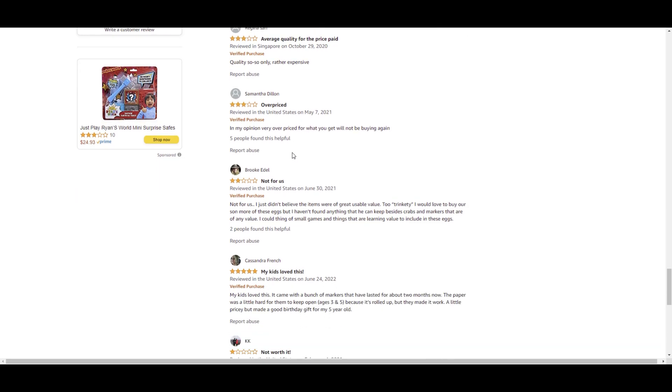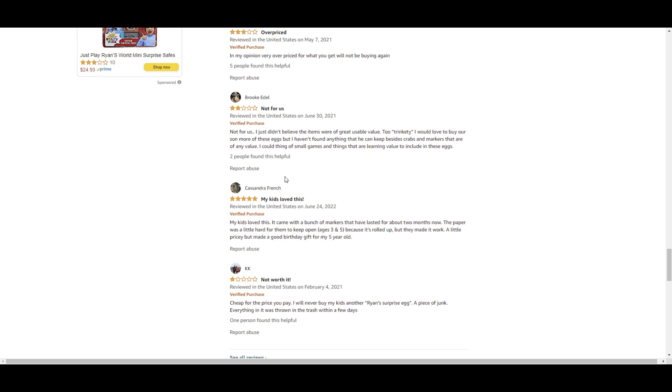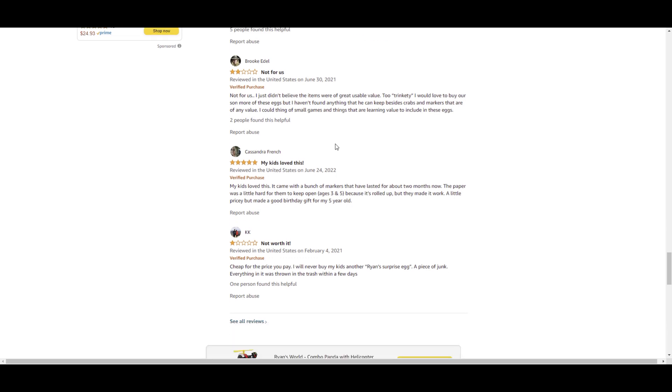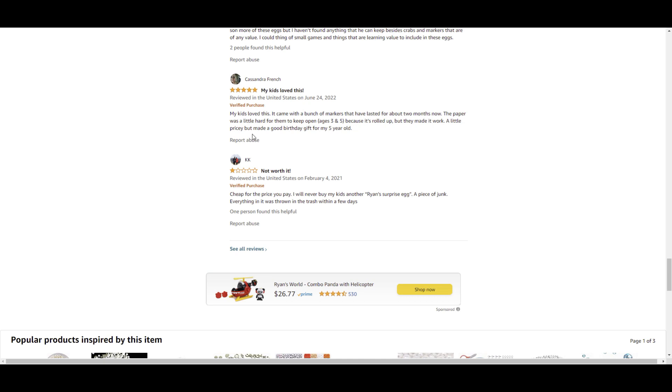Another review says 'overpriced — won't be buying again.' And another: 'Not for us — I just didn't believe the items were of great usable value, too trinket-y.' One parent says they'd love to buy their son more of these eggs but haven't found anything of value besides crayons and markers. They suggested including small games or things with learning value. That's true — if it's an art product, maybe there should be things in there to teach kids how to draw or use the art supplies.